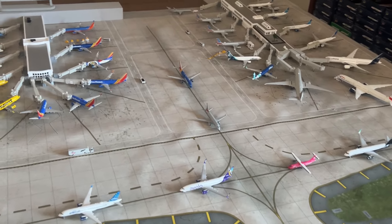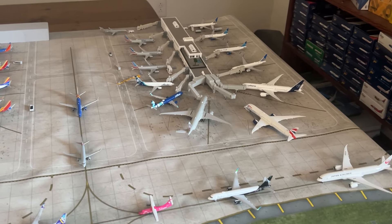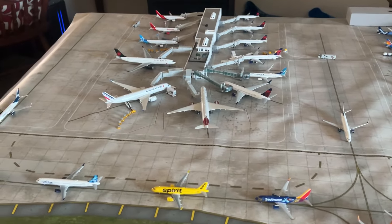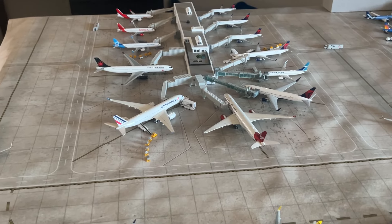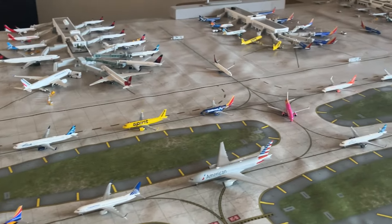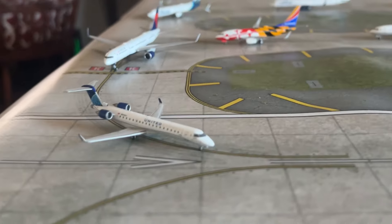In today's update we've got around six new models, and it's a busy winter season over in Florida. We've got a lot of Canadians and northerners from the Northeast and Midwest coming over for a little vacation — it's nice and warm down here. We got a lot of new planes and routes to supplement that. We'll start by going over all the taxiing aircraft, then terminal one, two, and three.